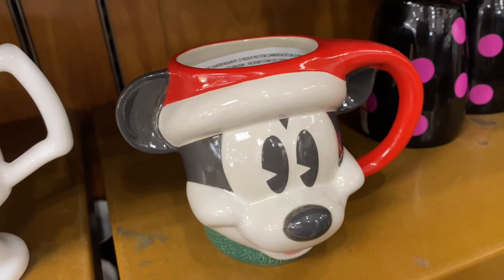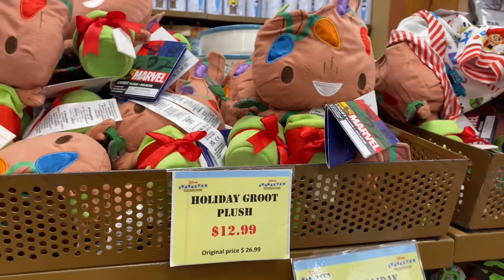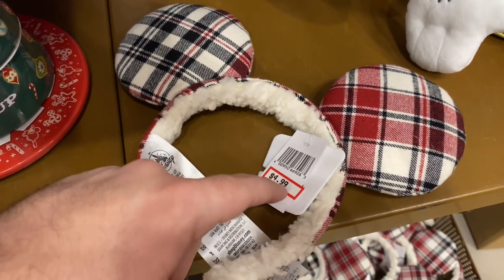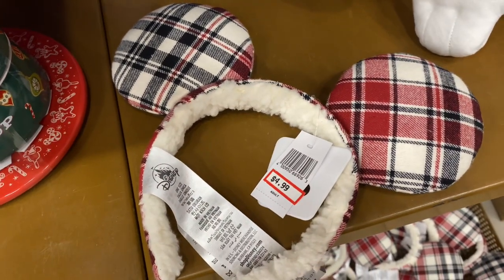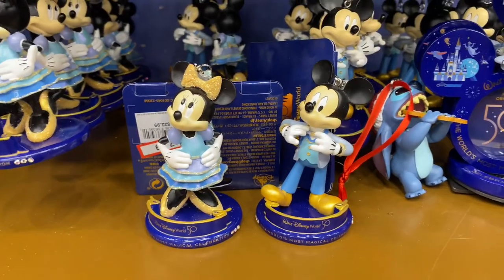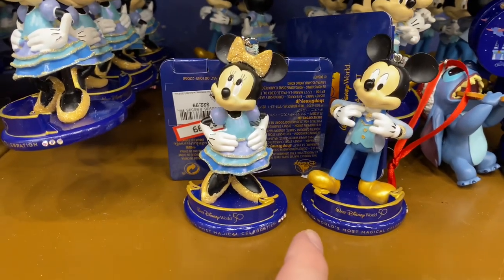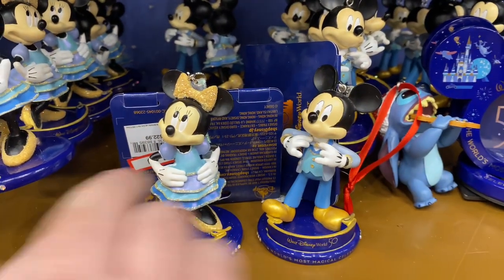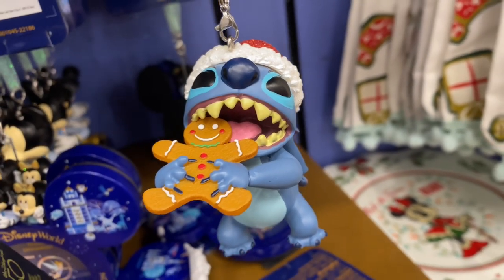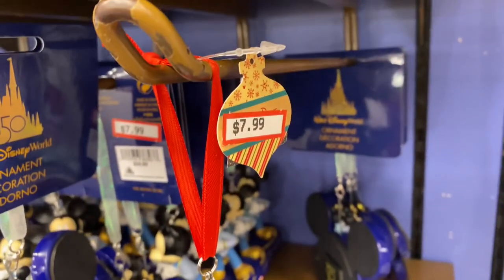$7.99 for this Mickey Christmas mug. Holiday Groot is $12.99. The Christmas ears have dropped down in price to $4.99. 50th anniversary Mickey and Minnie ornaments are $7.99 each. And here's Crazy Stitch — he has the Gingerbread Man cookie in his mouth. I don't blame him! $7.99 for Stitch ornaments. He is adorable.